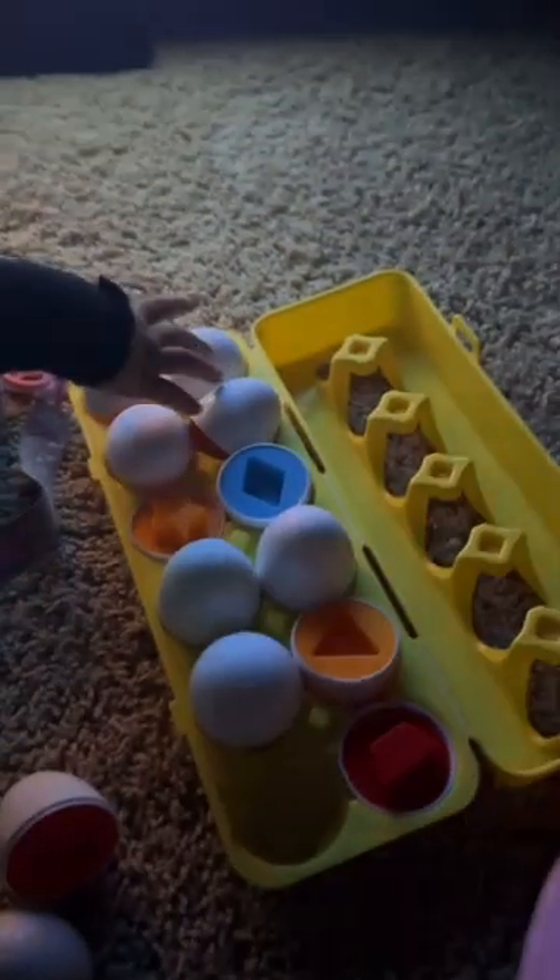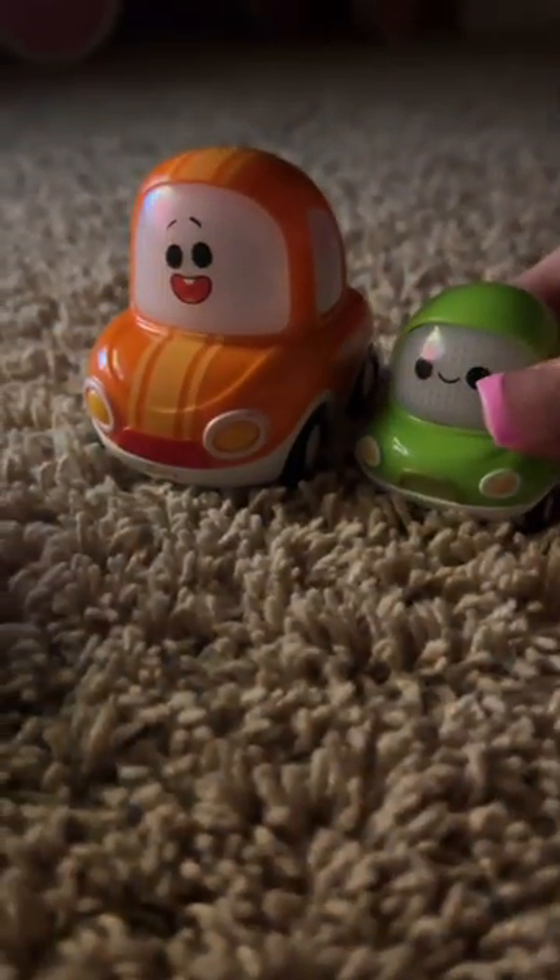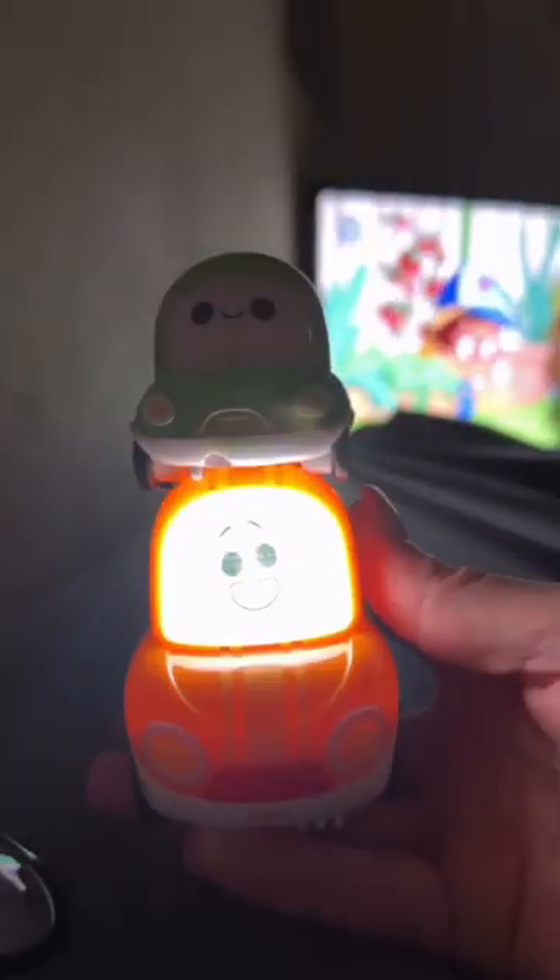My second favorite is these two little cars that speak to each other — they're magnetic. Are you ready to go?